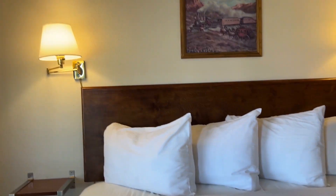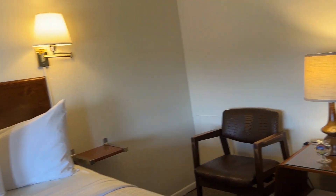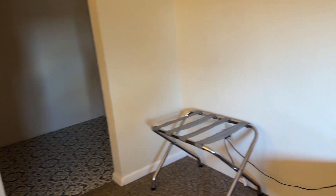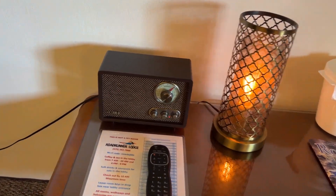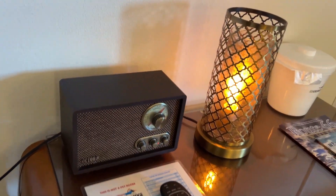These rooms are recreated to feel like the 1960s. The only clue you've got that it's 2024 is the TV.